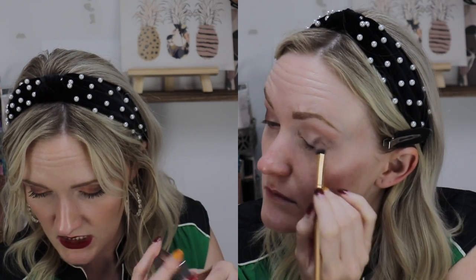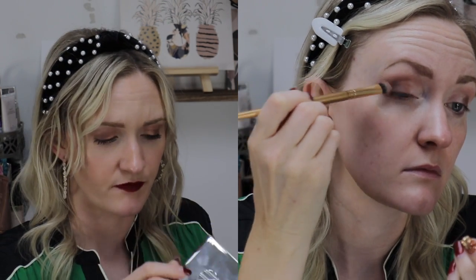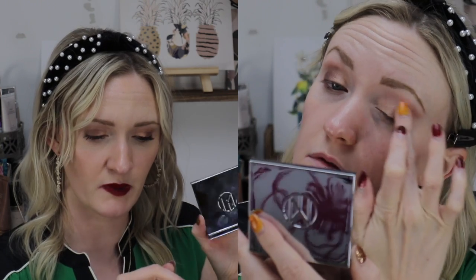The last thing is from Il Makiage — an eyeshadow quad, a lot bigger than the one in the Ipsy Glam Bag. It feels really luxurious; the shimmers were very buttery. This is $36, and I feel like it's trying to be like a Charlotte Tilbury if it's cheaper, or if they're the same price I have no idea what their motive is. I could see it as a Charlotte Tilbury knockoff, but I wouldn't pay $36 for four shadows.